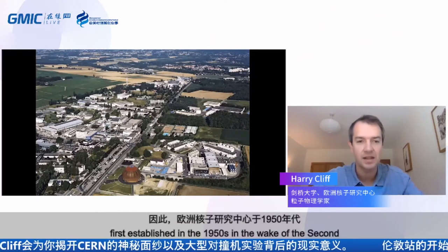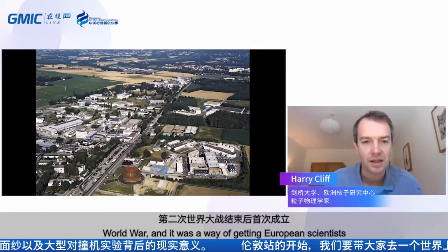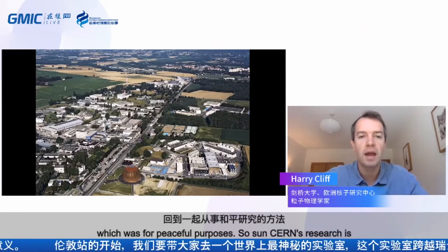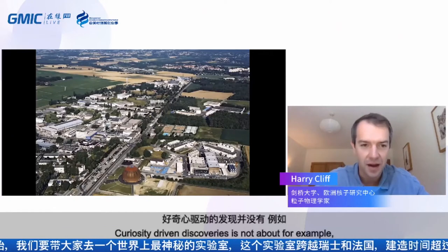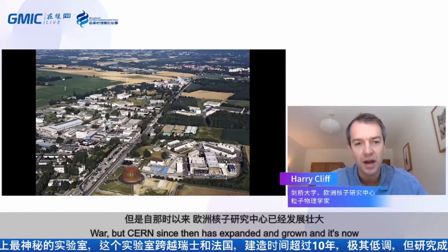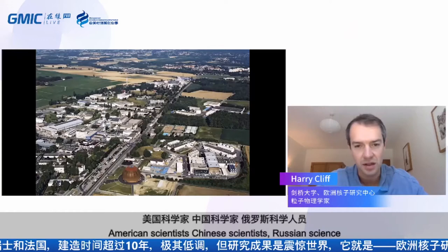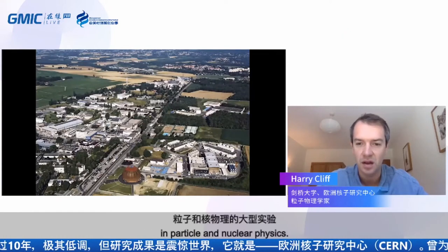CERN was first established in the 1950s in the wake of the Second World War. It was a way of getting European scientists back together to work on research for peaceful purposes. CERN's research is all aimed at blue-skies, curiosity-driven discoveries — not about making bombs. Since then, CERN has expanded and is now really an international lab, where American, Chinese, Russian, and scientists from all over the world come to do large experiments in particle and nuclear physics.